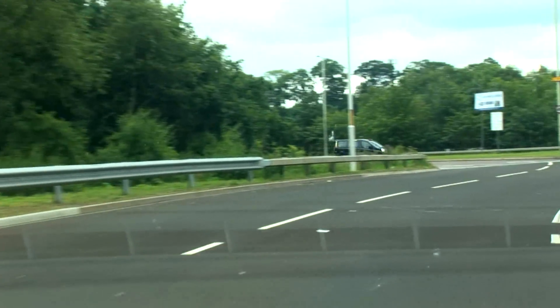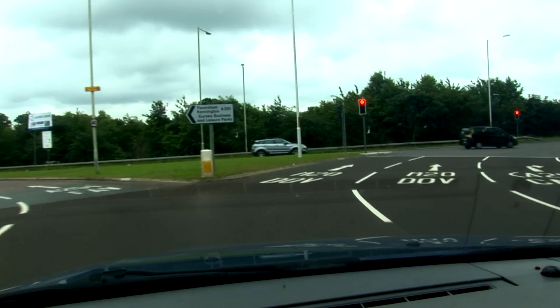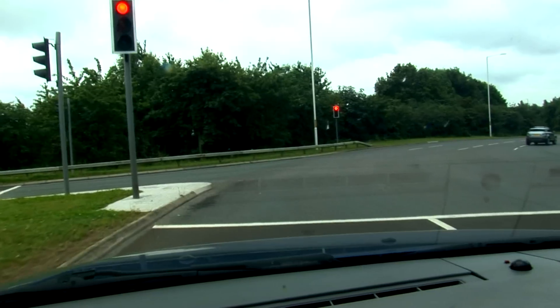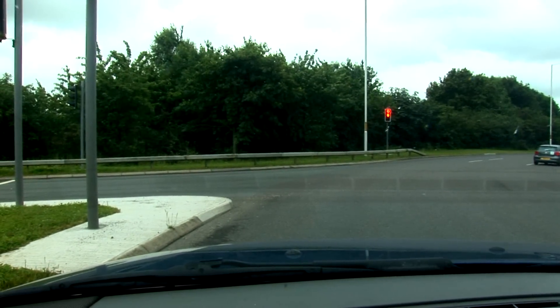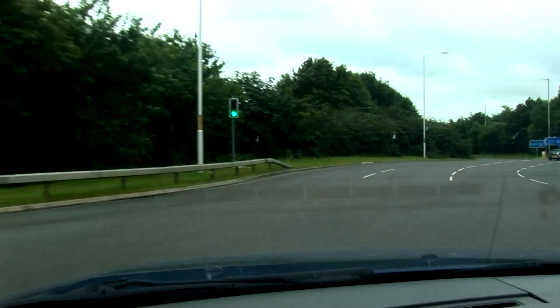Driving around these lanes here, each lane is clearly marked with where you want to go. It's written on there: Dover M20, near side lane, so let's put ourselves in that lane. Don't go in the right-hand lane when you want to go straight on unless there's something blocking that path.